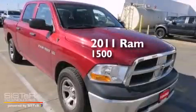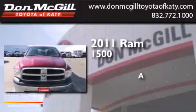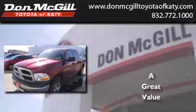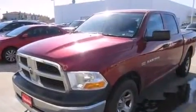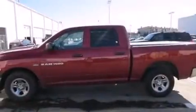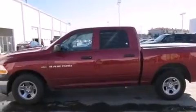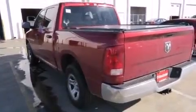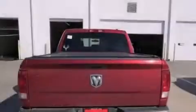This is a 2011 Ram 1500. Features include a low tire pressure indicator, traction control and stability control systems, full power accessories, front seat belt height adjusters, and rear seat child-proof door locks.